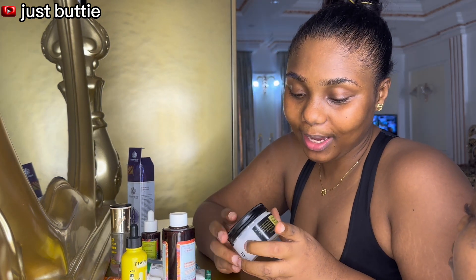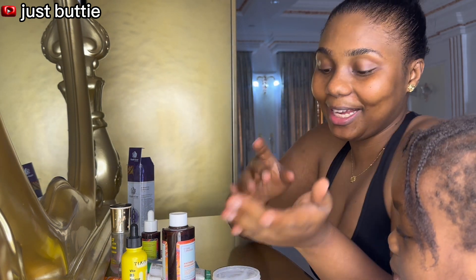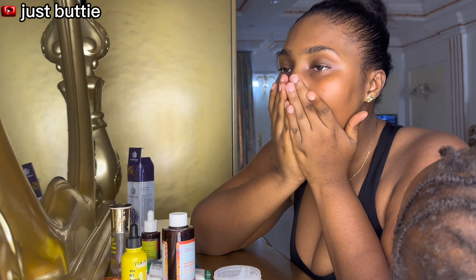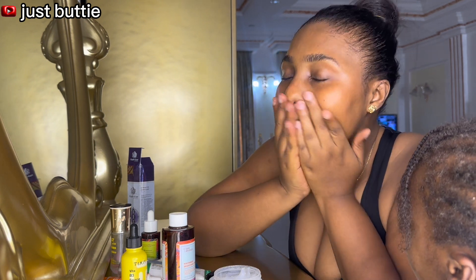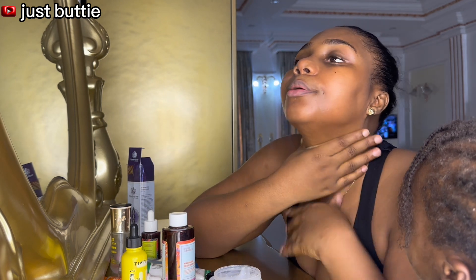The next thing I'm using is my Advanced Neomucin Moisturizer. It has a slimy texture but I like it, so I use it. I'm patting it into my skin, making sure I don't get it under my eye. The glow is starting to come up. Don't forget your temples, your cheekbones, your jaw, and even a little bit on your neck.